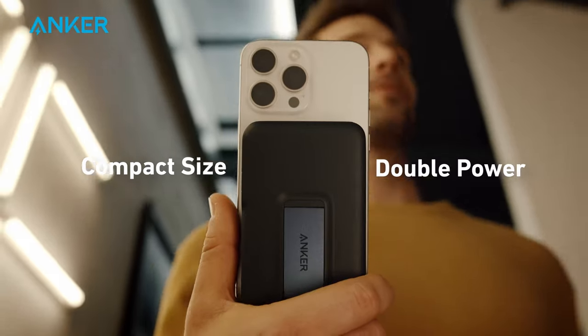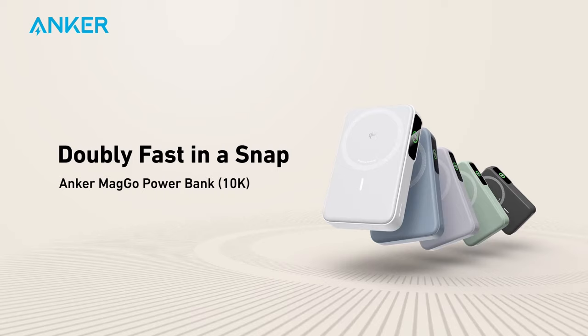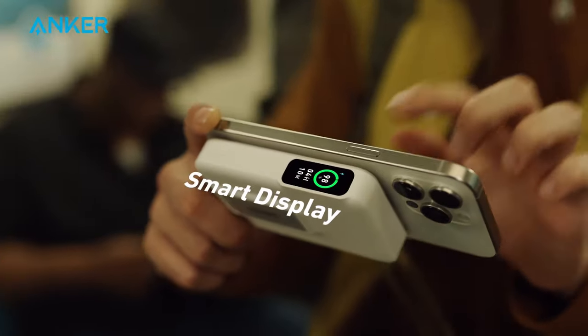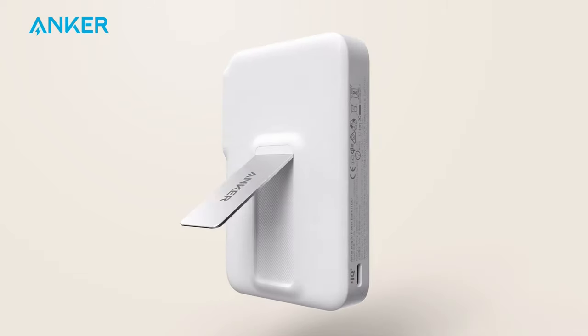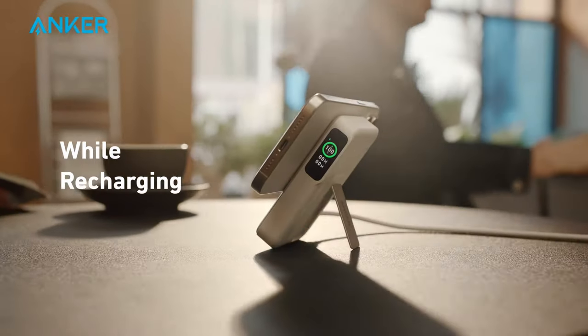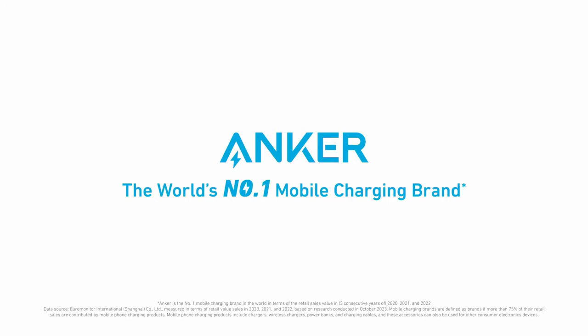The design is skin-friendly soft silicone, slim enough to slide into your pocket without any bulk. At just 7.8 oz, it's your perfect portable power companion. That was the video about the best iPhone 16 Pro Max wireless charging power banks. All the links are given in the description — do check them out. Thank you.